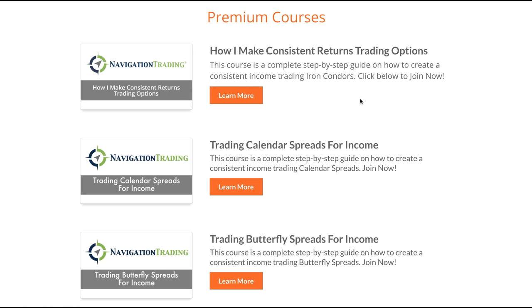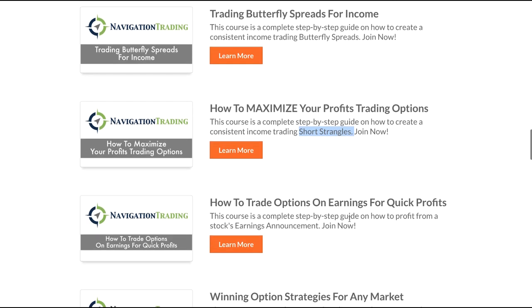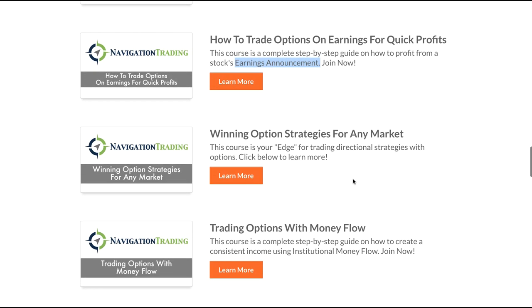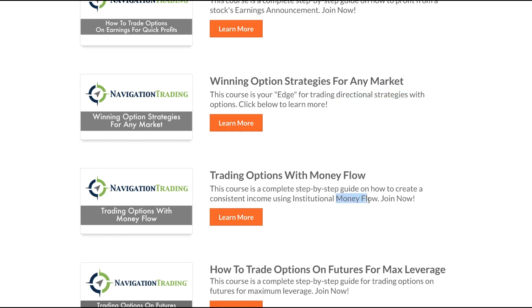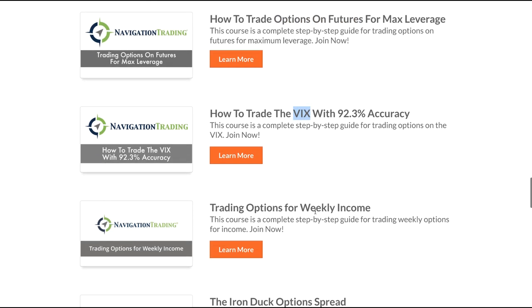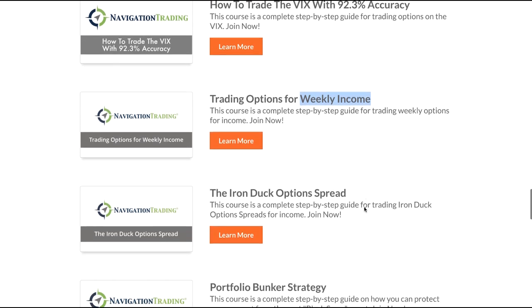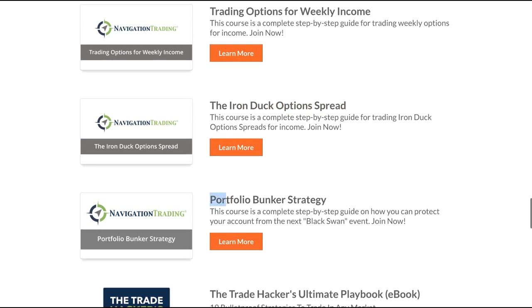There are a lot of different options trading courses out there. In fact, at Navigation Trading, we have 12 different strategy courses, all the way from iron condors to calendar spreads, butterfly spreads, how to maximize your profits trading short strangles, how to trade earnings announcements on stocks using options, how to trade directional strategies with options and using money flow. We teach you how to trade options on futures, how to trade the VIX, trading weekly options for income, along with a strategy we created called the iron duck option spread, and the portfolio bunker to protect your account in the event of a black swan event.